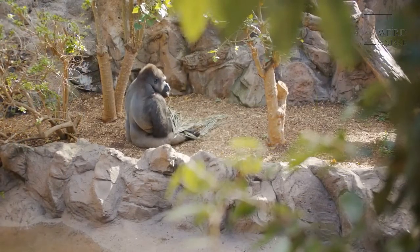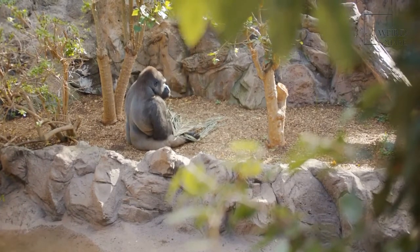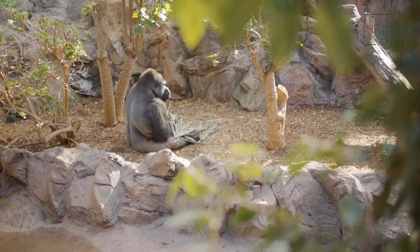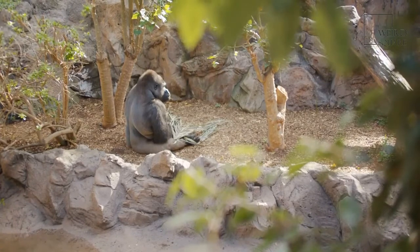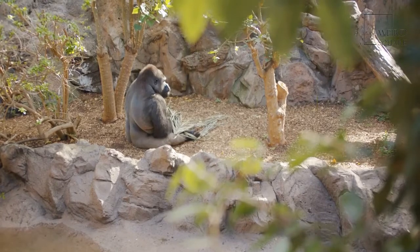Eastern Gorillas are known to have strong, sturdy bodies that are covered with black colored fur. They have broad chests and long arms. However, the chest area, much like the face, hands, and soles of these gorillas, is much less hairy than the rest of the body.